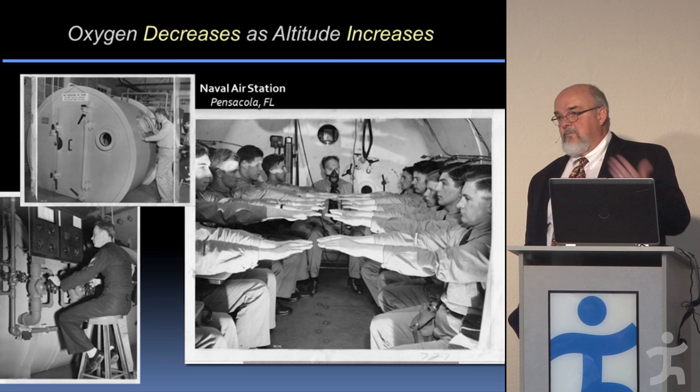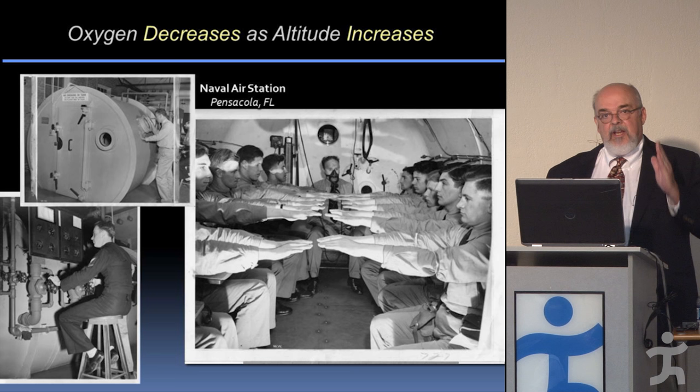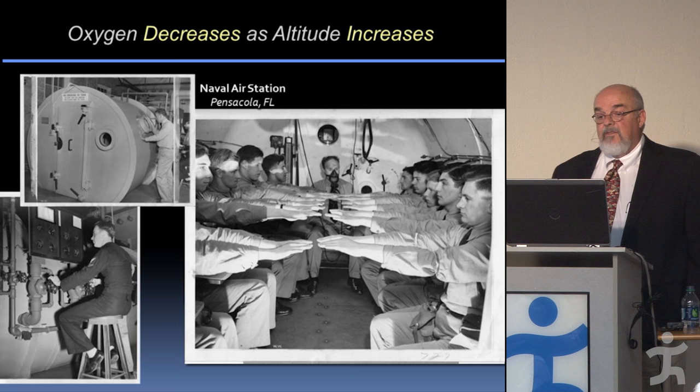As a consequence, it became very important to have a good training program, which we didn't have before the war. We didn't have a strong research program or good training program, but that changed quickly.